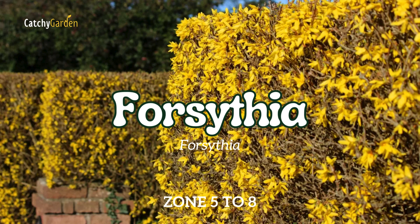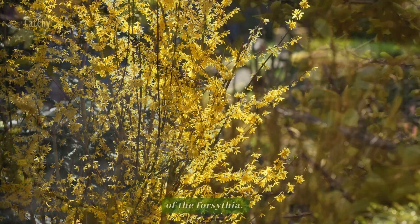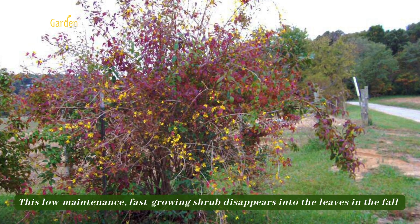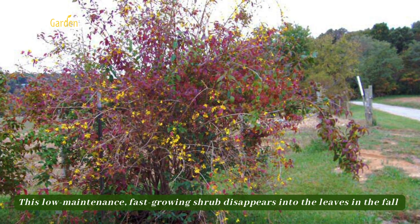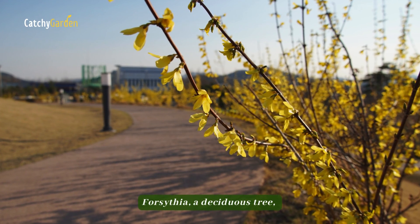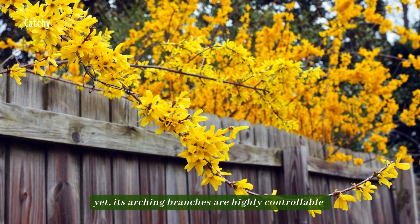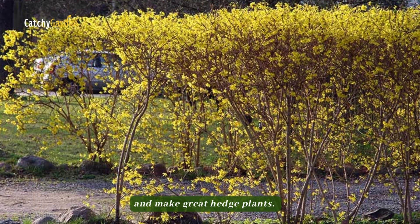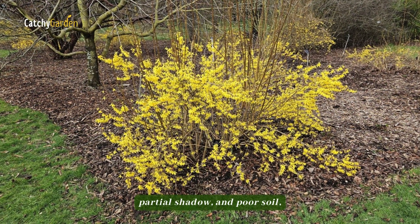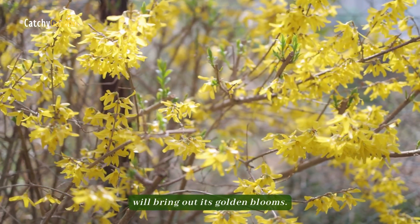Number 4: Forsythia. For many, the arrival of spring is signaled by the showy yellow blossoms of the Forsythia. This low-maintenance, fast-growing shrub disappears into the leaves in the fall when its showy yellow buds have faded. Forsythia, a deciduous shrub, can reach a height and width of 10 feet. Yet its arching branches are highly controllable and make great hedge plants. Even though it can handle moderate drought, partial shadow, and poor soil, planting it in full sun in zones 5 to 8 will bring out its golden blooms.